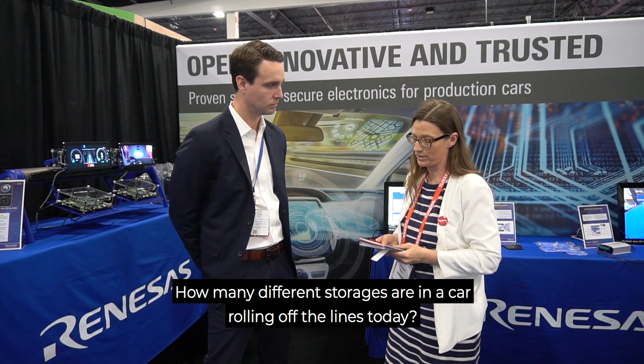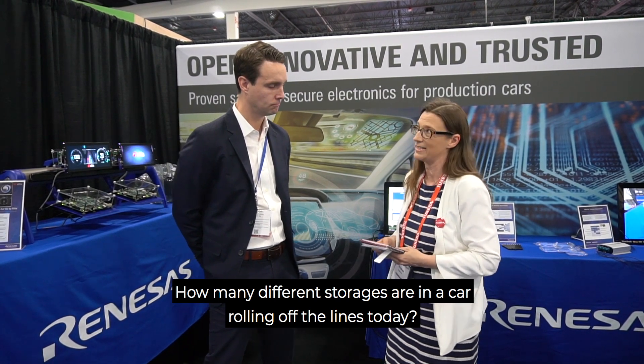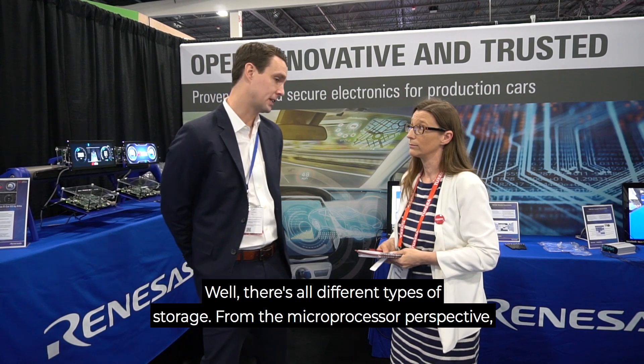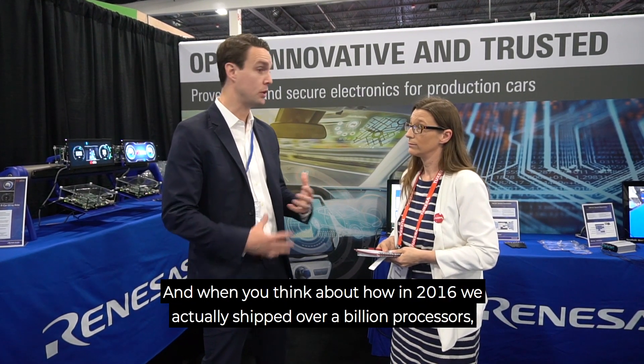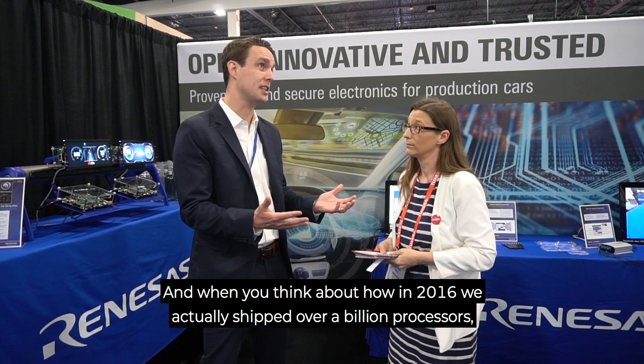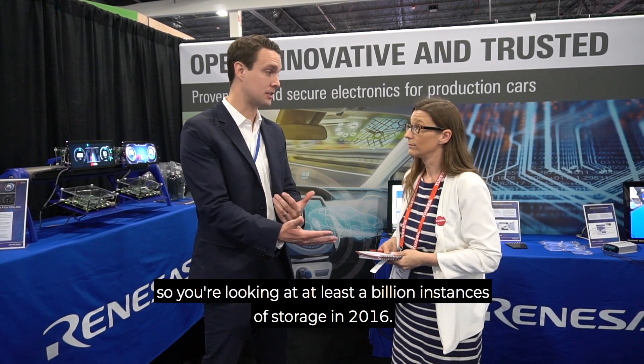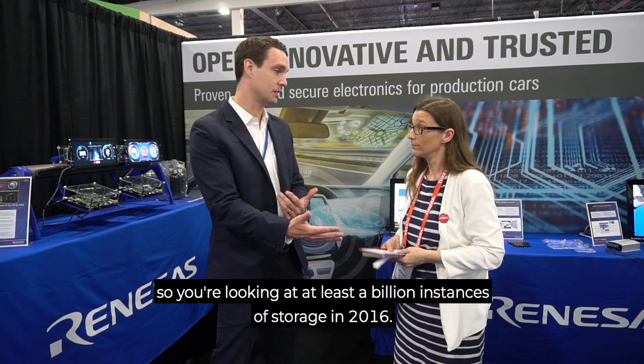How many different storage devices are in a car rolling off the lines today? Well, there are all different types of storage. From a microprocessor perspective, some are in-chip, some are external. When you think about how in 2016 we actually shipped over a billion processors, you're looking at least a billion instances of storage in 2016.